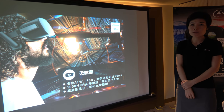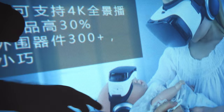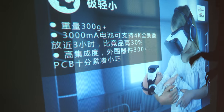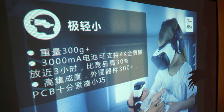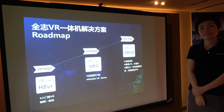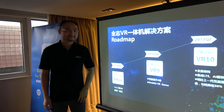The display latency is less than 20 milliseconds, enabling very fast refresh rates for a comfortable VR experience. The headset weighs just 300 grams, and with a 3000mAh battery you can watch videos for almost three hours. We'd now like our VR product manager Charles to talk about our roadmap.